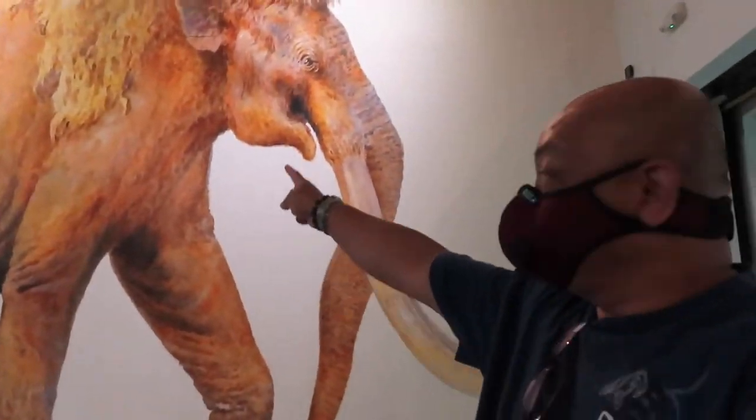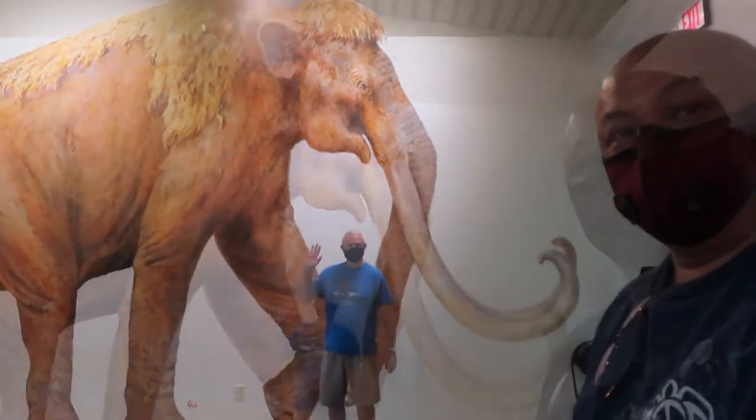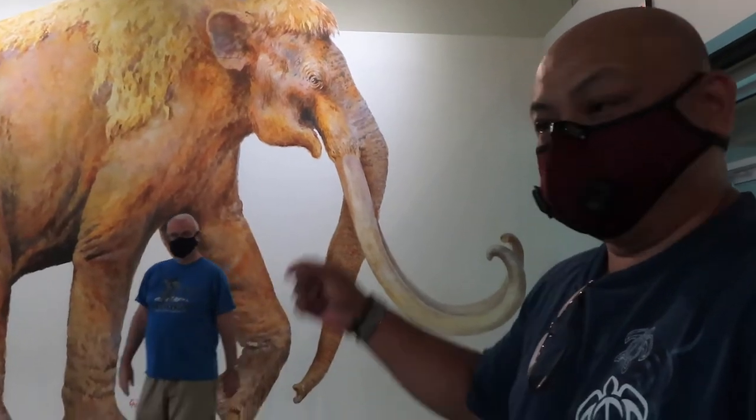Size of mammoth — Walter's going to go over there. Don't eat me! Look at that. Wow! Walter is 5'10", so to give you an idea of how big a mammoth is.